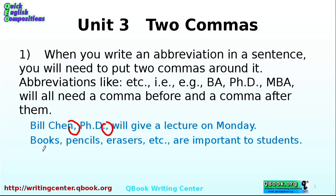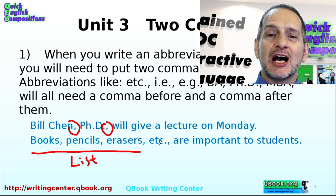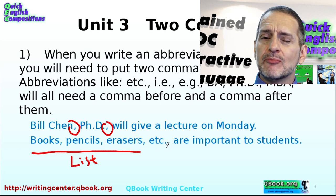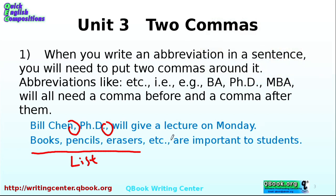Let's look at this next example: Books, pencils, erasers, etc. Everybody knows this is a list and every item needs a comma. But etcetera means 'and more,' and etcetera needs to have a comma before it. Now if it's the end of the sentence, you have a period only, but in this case it's in the middle of the sentence, so you have to have another comma afterwards — no space before the comma, one space after. So: comma, comma — two commas.